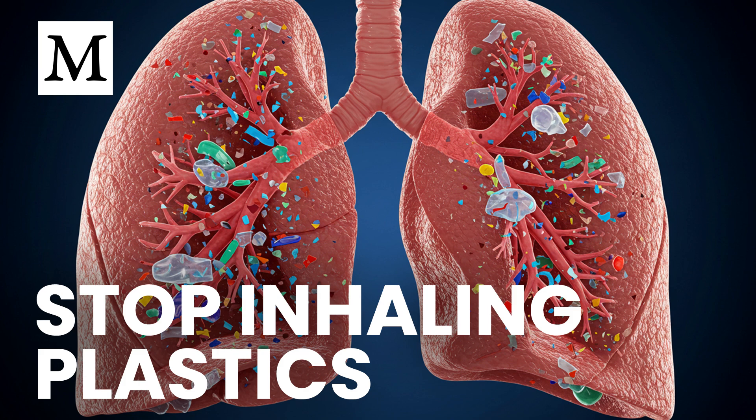The evidence suggests a multi-step strategy may be required, starting with exposure reduction. Reducing what you inhale begins at home. Choose natural textiles such as cotton, wool, linen, or hemp, and ventilate laundry areas. Synthetic fibers shed respirable fragments, especially when drying indoors. Use HEPA filtration where you spend most time — bedrooms and workspaces — and look for performance down to PM 2.5 or smaller to capture plastic dust.